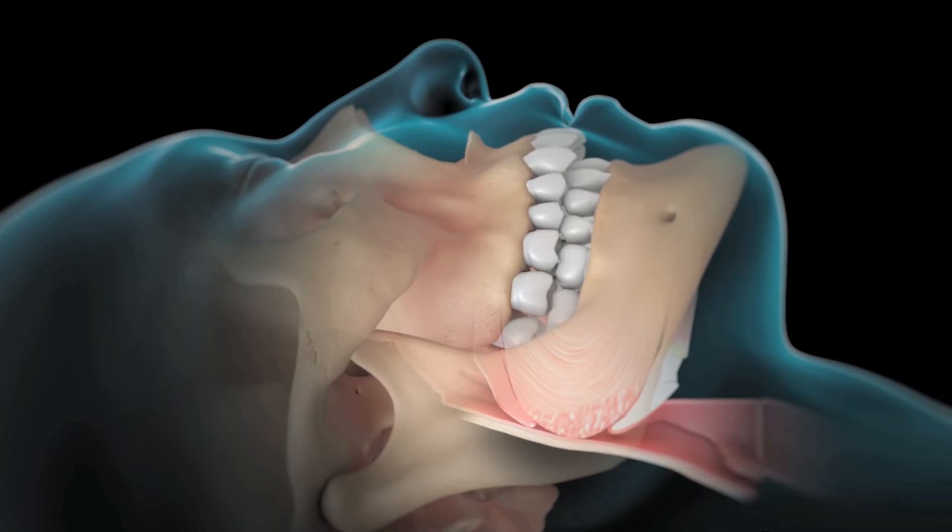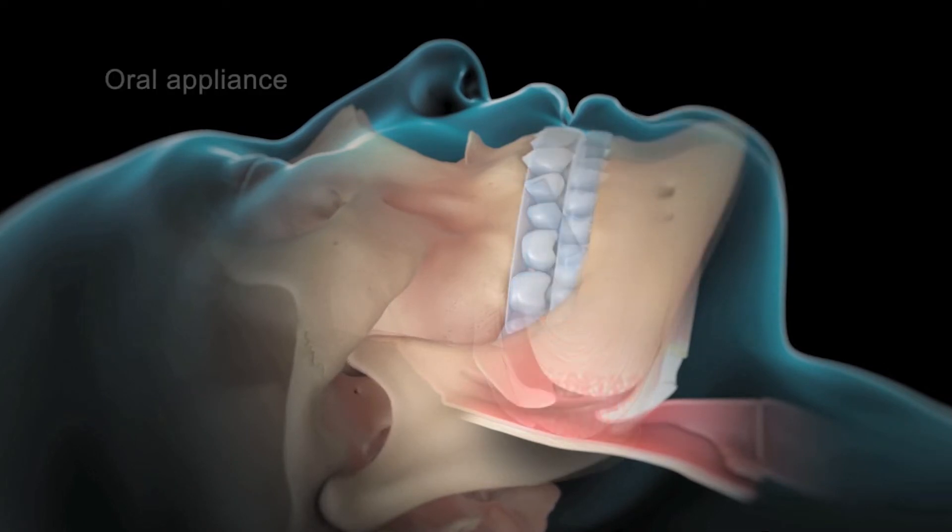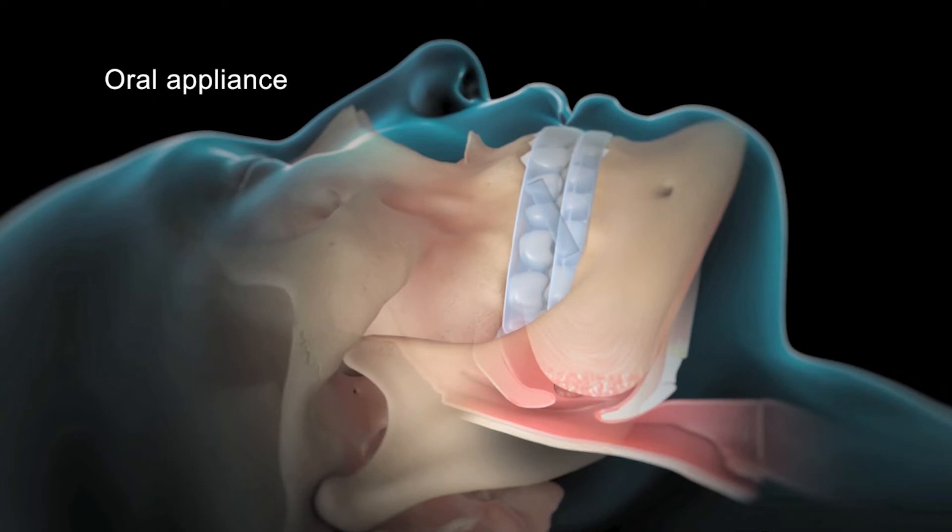Oral appliances made by a dentist address that level of obstruction. An oral appliance is fitted by a dentist and people wear it when they sleep at night. It slides the lower jaw forward, which keeps the tongue from dropping into the back of the throat. Any improvement is better than no improvement. For people that absolutely cannot tolerate CPAP, these other options can provide at least a 50% decrease in severity, which helps people to be healthier and to feel better.